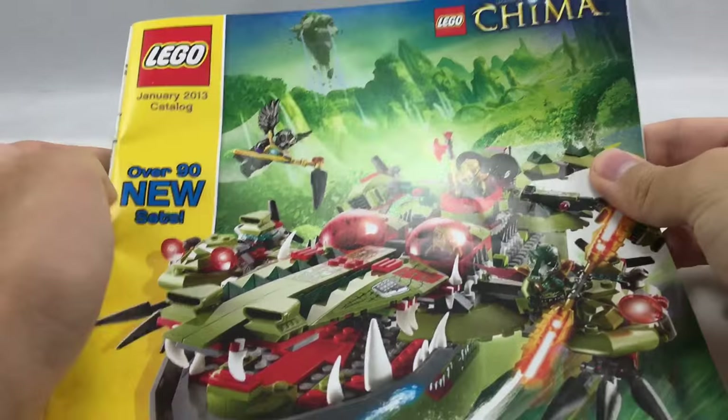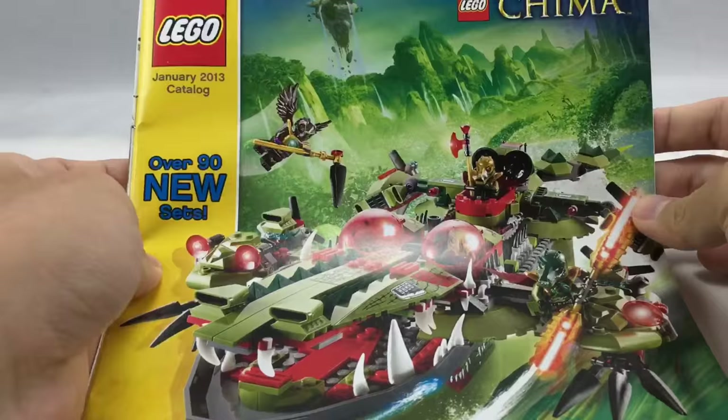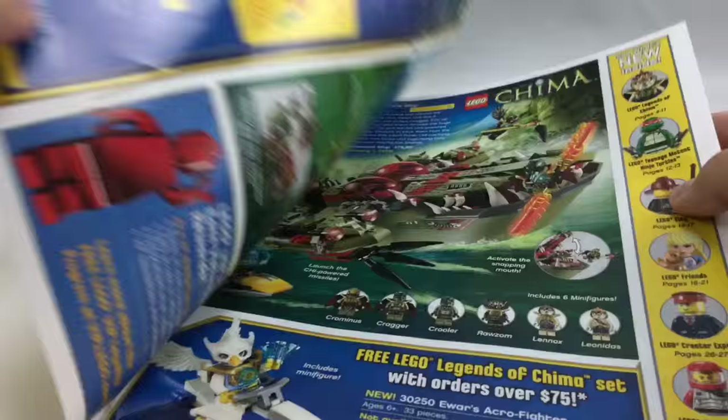Hello, Just2Good here, and I'm back with another catalog flip through, look through, trip down memory lane, whatever you want to call it. Today we're taking a look at the January 2013 LEGO Store Catalog, which features Legends of Chima.